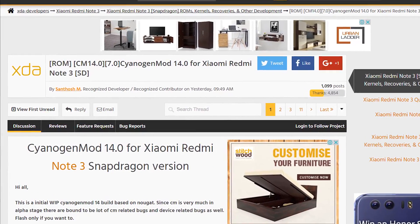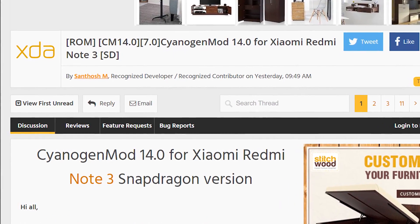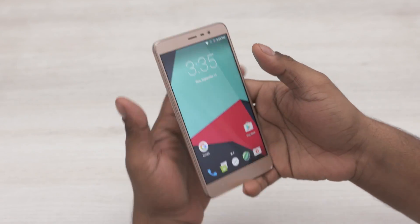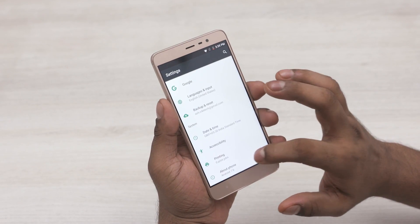Given how long Xiaomi takes to upgrade Android versions, and given that MIUI is heavy enough that you probably don't even notice the version changes, the custom ROM route is probably the easiest way for a Xiaomi user to experience how the Android version changes work and what the new Android brings with it.